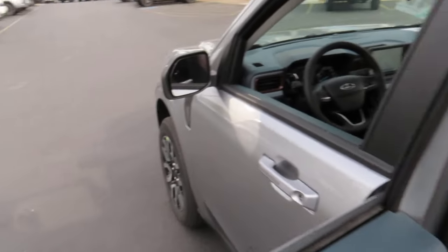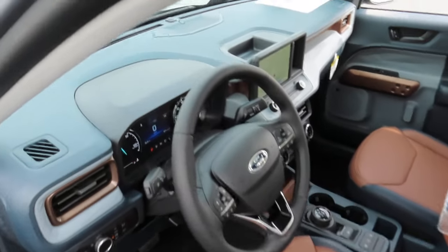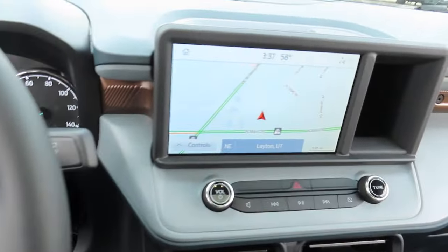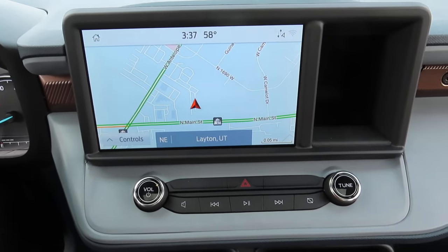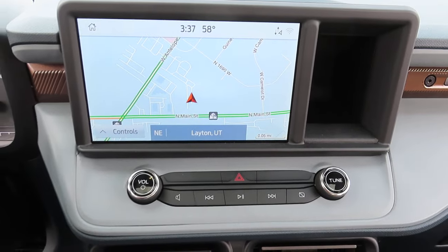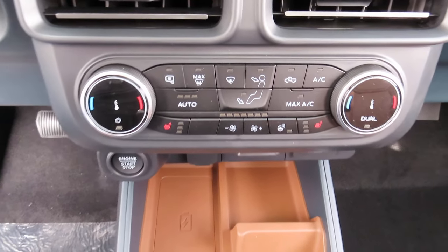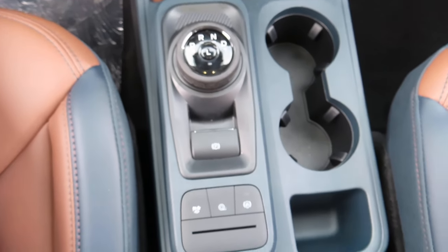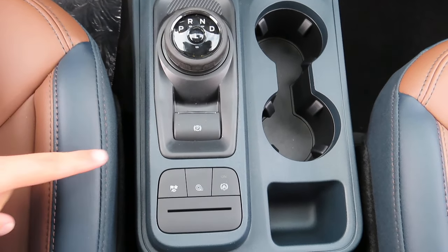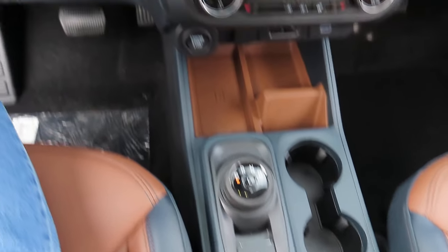So now let's talk about the dash. This front screen has both your navigation and your rear view camera with backup alert. Down here you can find your drive mode button, which lets you change what mode you want to drive in.